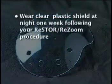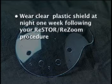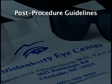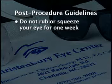Don't forget to wear the clear plastic shield at night for one week following your Restore-Resume procedure. Do not throw the shield away. Remember, it is very important that you do not rub or squeeze your eye for a week following the Restore-Resume procedure.